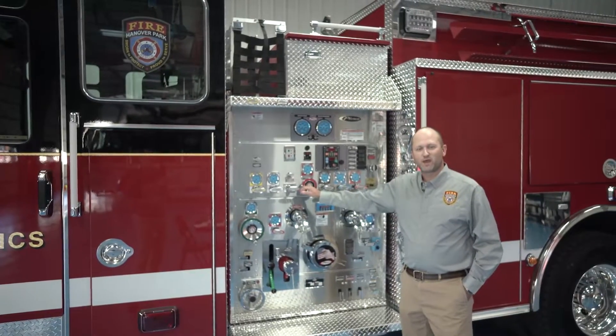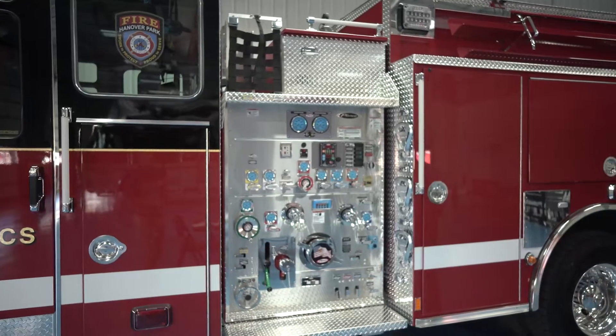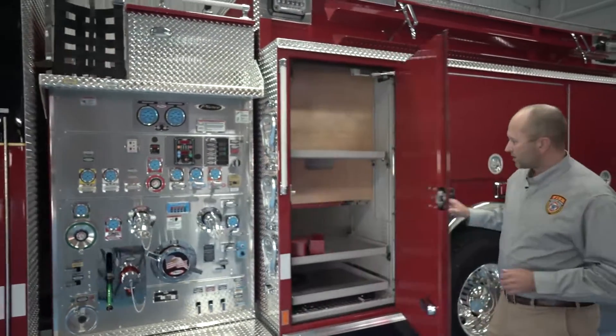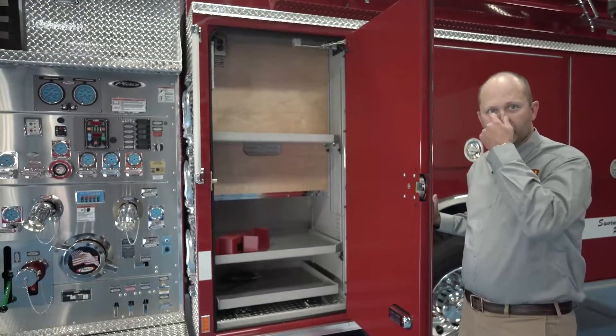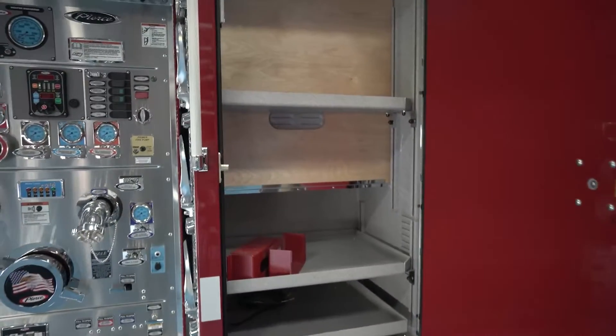We went with the 2,000-gallon-per-minute pump as our pump panel — not much else to it other than the fact that it pumps water. For the compartments, like a lot of other contemporaries, we went with a reversed hinge to open to the engineer's compartment where all the engineer appliances and extra things will go.